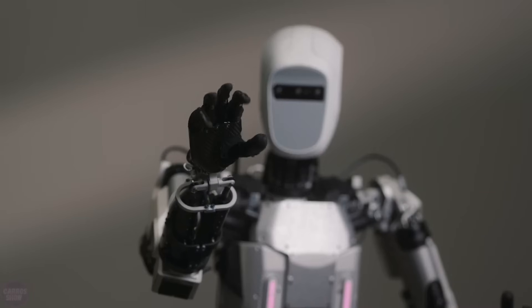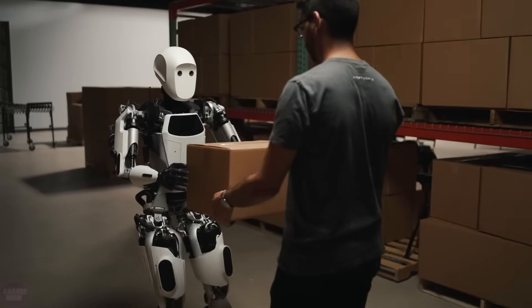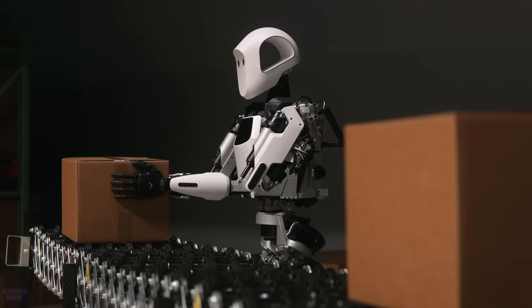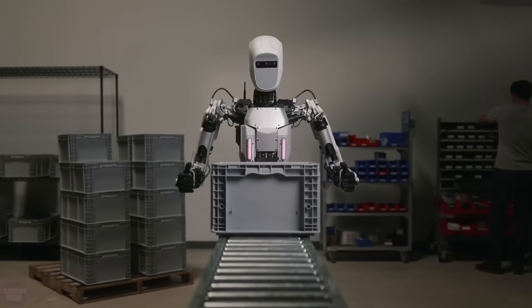Let's start today's video with a new robot named Apollo, introduced by the company Aptronic. At first glance, it's a cute and friendly robot, but its real goal is to replace humans in the workforce. Standing at a height of 173 centimeters and weighing 73 kilograms, this humanoid android is primarily designed for heavy physical labor.